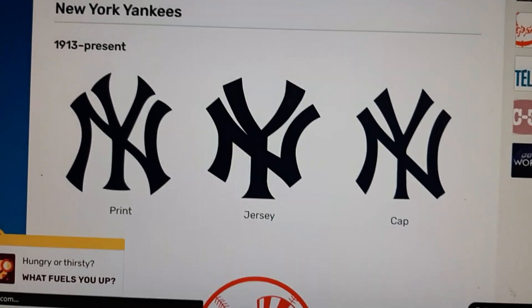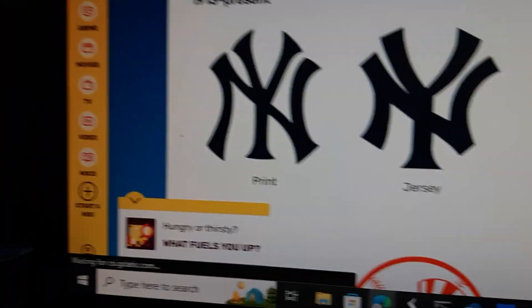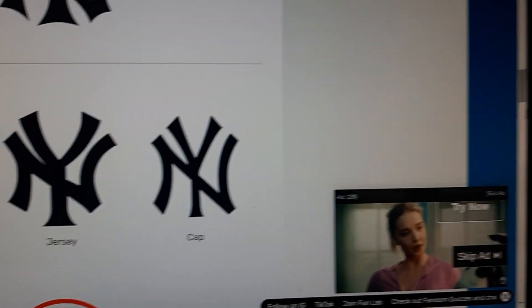1914 to the present: they officially changed their name to the New York Yankees. Here we add the primary logo which includes the black signature N and Y, which is the Yankees. Here's the jersey variant and here's the cap variant.